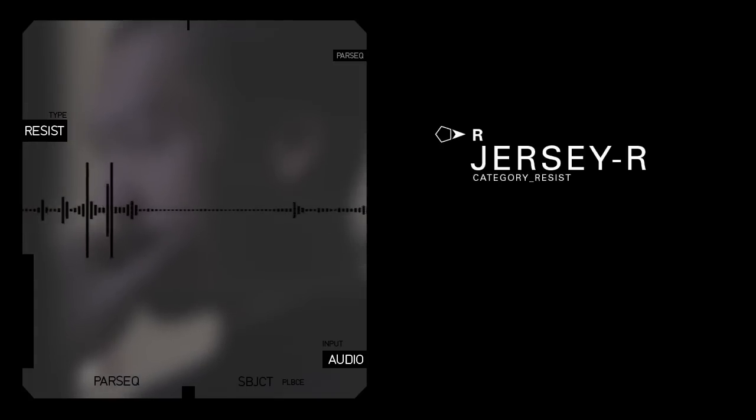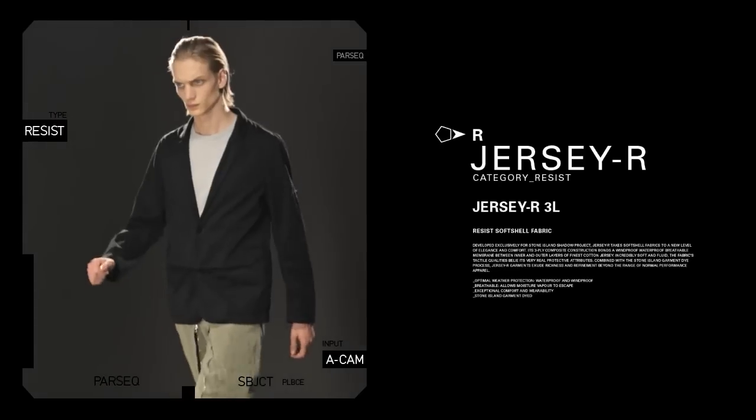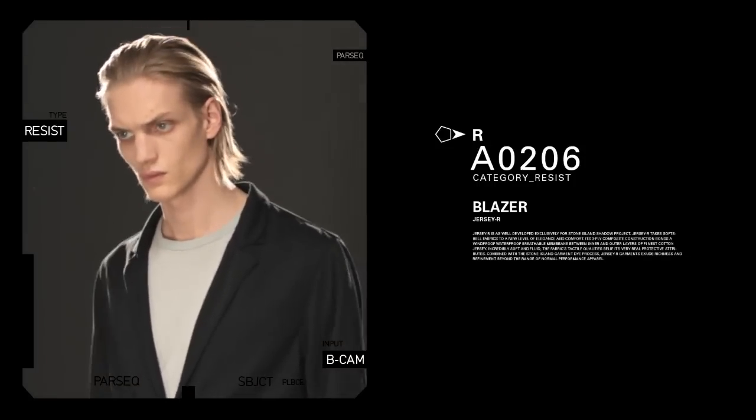Jersey R is a three-layer composite that neither looks nor feels like a technical fabric. It is exceptionally comfortable and easy to wear, masking all performance characteristics within its elegant exterior.